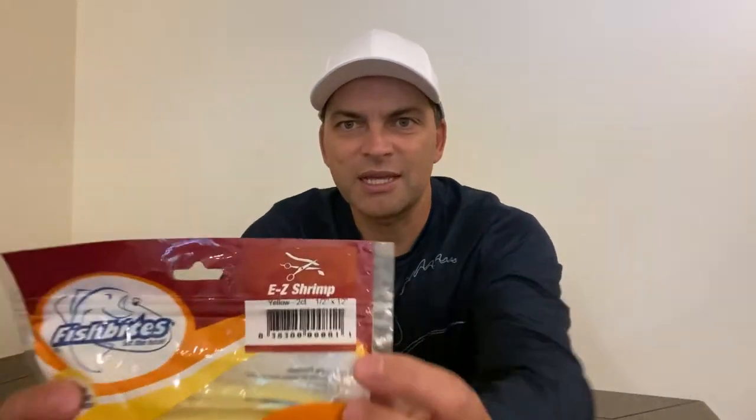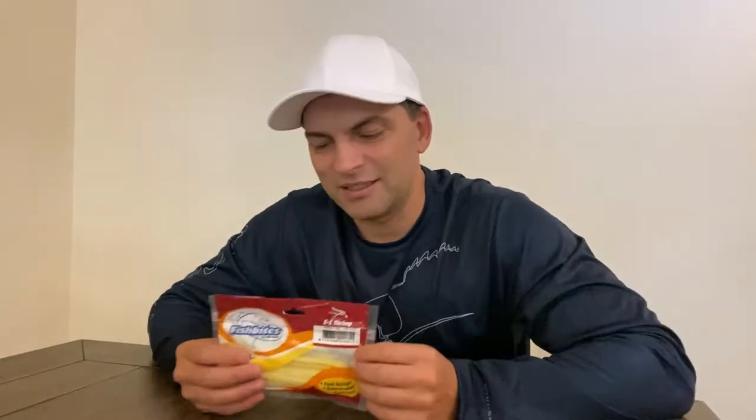The best flavor is shrimp, but actually all the Fish Bites flavors and colors will work. Another good color is electric chicken, which is like a green and orange. The downside is that in Washington state you can only get them online — I don't know any local bait shops that sell them around here, so I have to buy them on Amazon or go to fishbites.com, though you do have to pay shipping there.